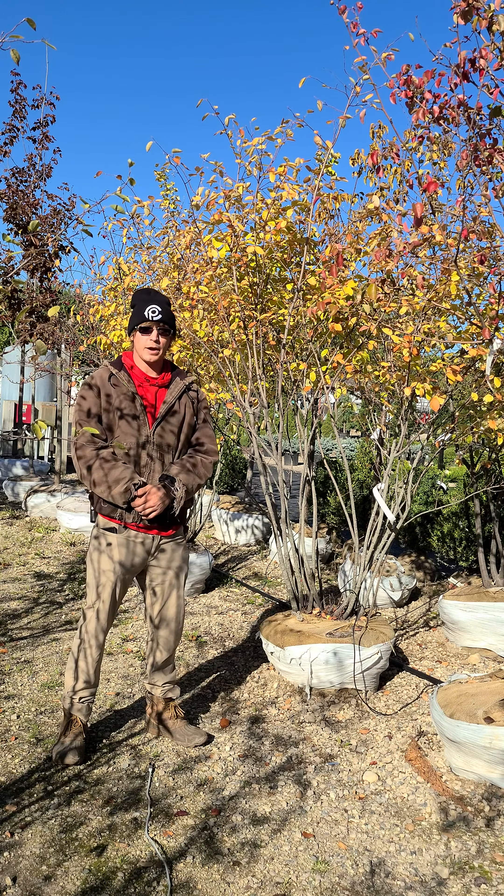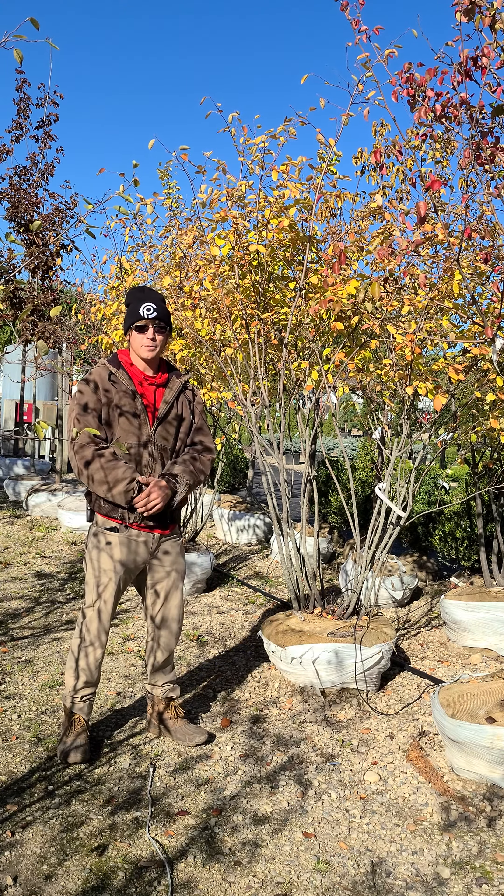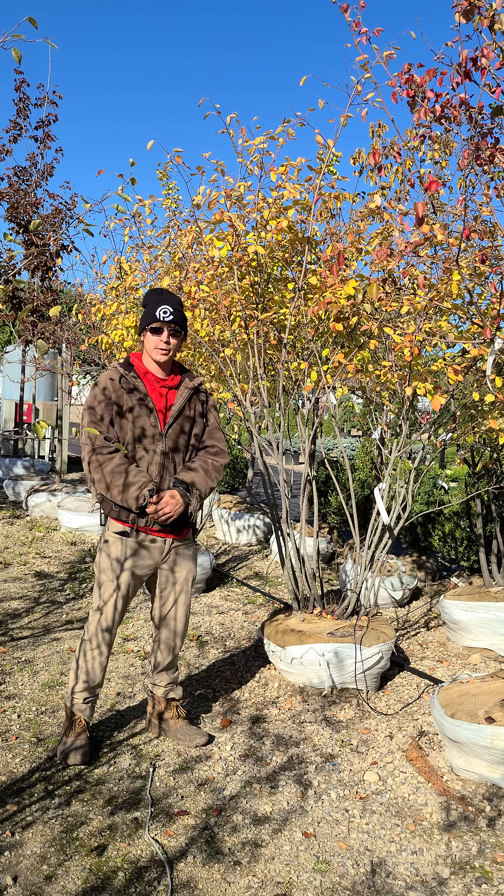These trees will reach heights of about 15 to 25 feet with about a 15 to 20 foot width, so they fit many different spots in the landscape. If this sounds like the tree for you, come on down and give them a look.